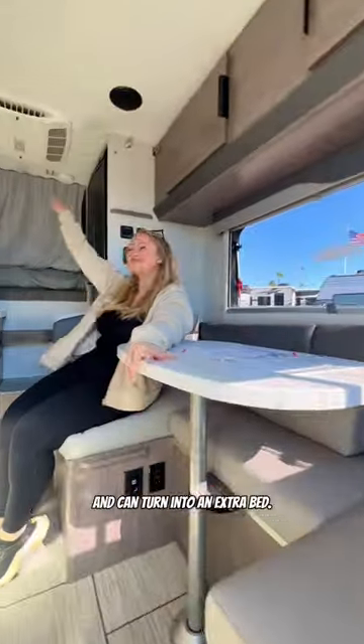This tent net was definitely bigger than what I expected and can turn into an extra bed. Above it are two large cabinets for storage.